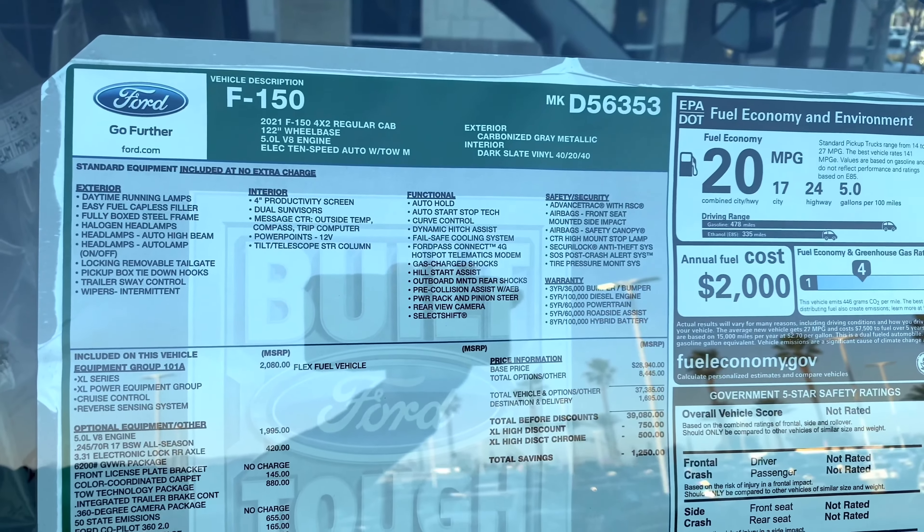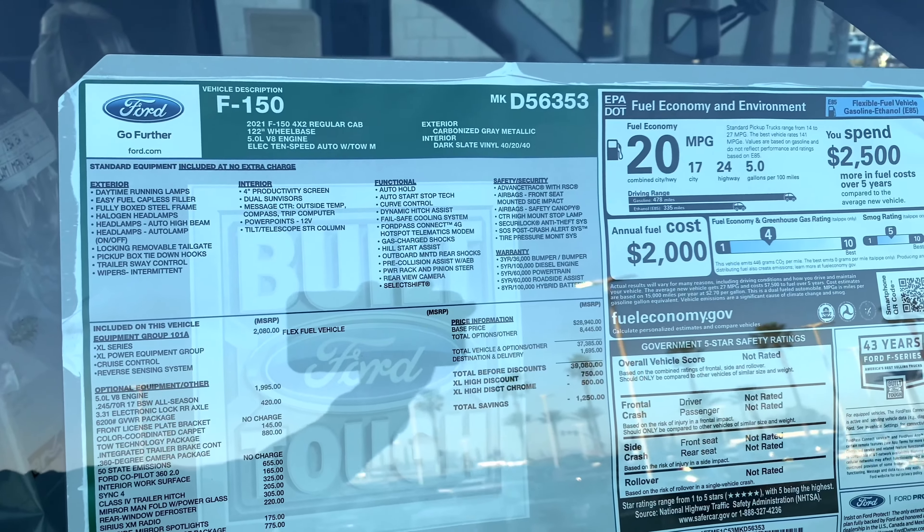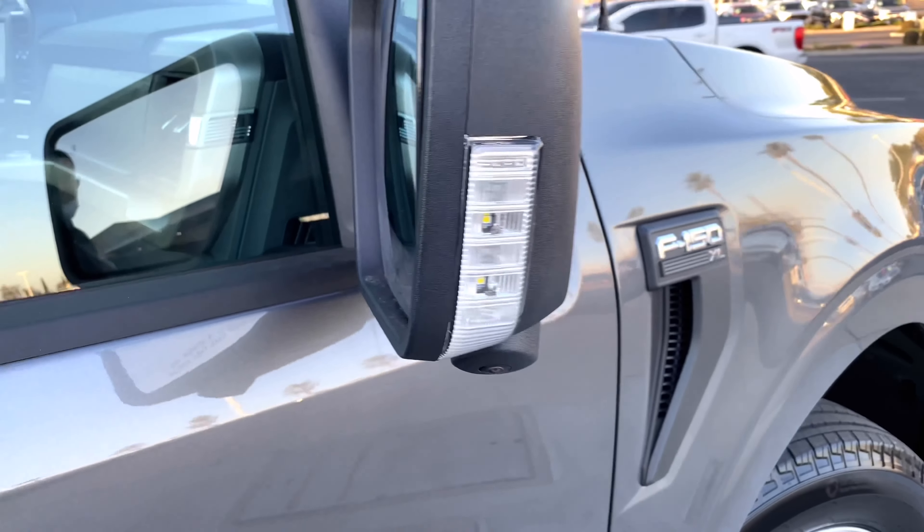Like I said, 2021 F-150 5.0 short bed. It has blind spot monitors and LED lights.